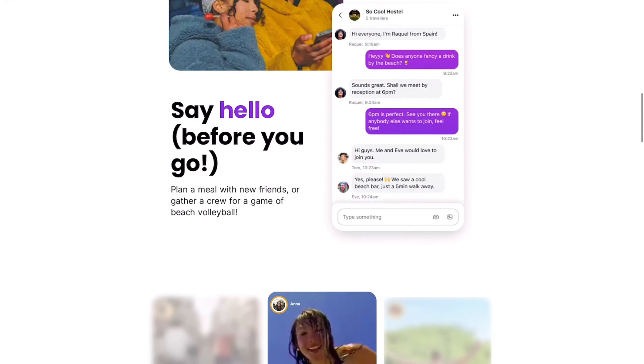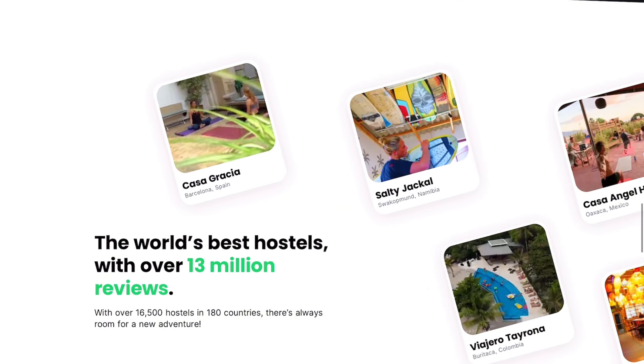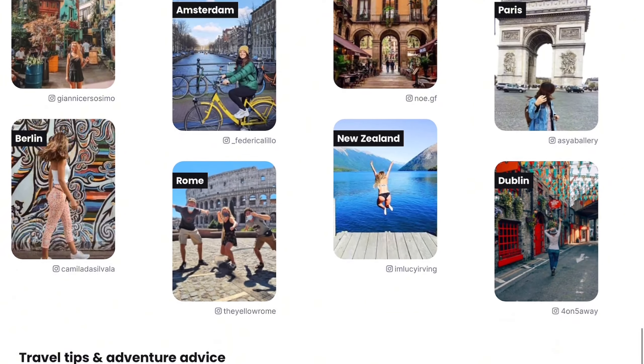Most hostels have communal spaces such as lounges, kitchens, and game rooms where guests can relax and socialize. These areas are perfect for striking up a conversation and meeting new people.